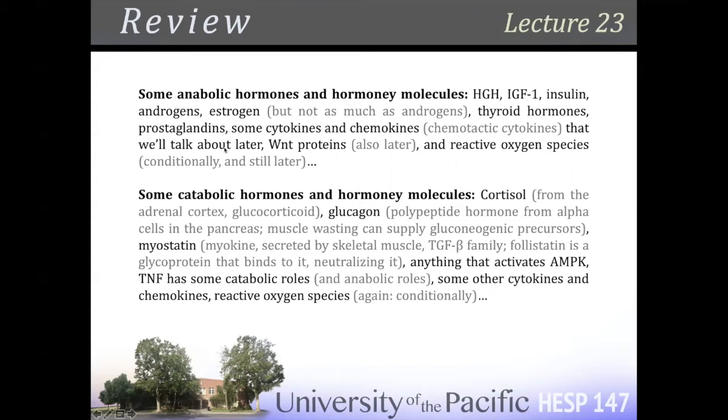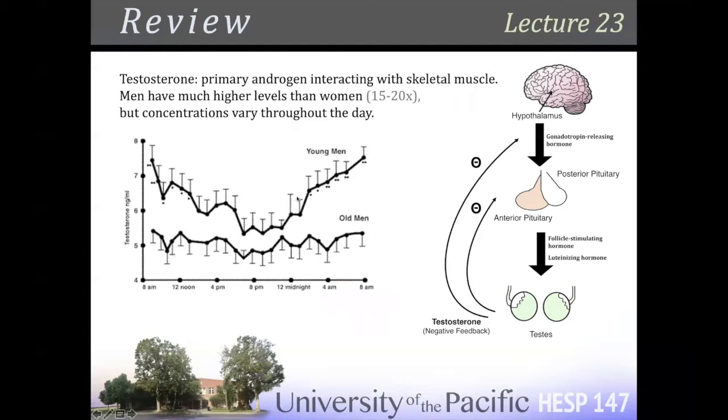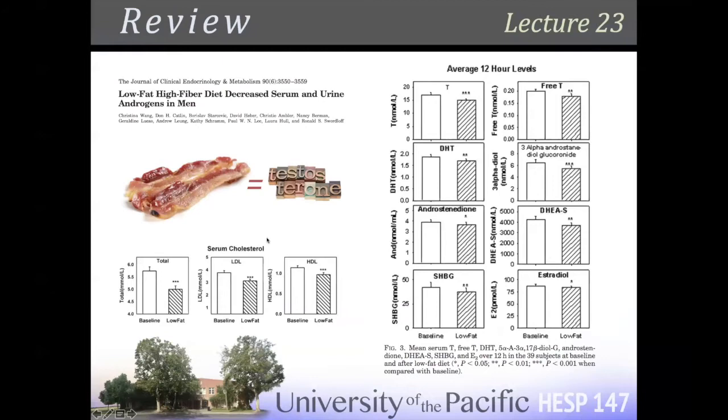Just remember all steroid hormones — whether it's testosterone, cortisol, aldosterone, or estradiol — they're all coming from cholesterol. They begin with cholesterol. Testosterone has this diurnal effect — circadian or diurnal — a 24-hour cycle in younger guys. And you can manipulate it with your diet.